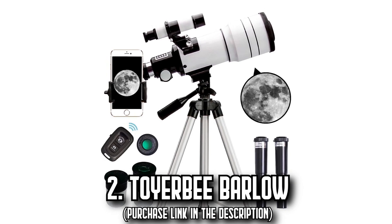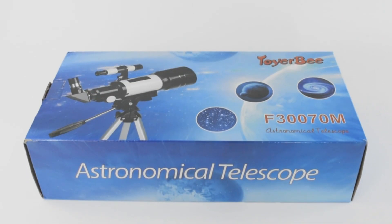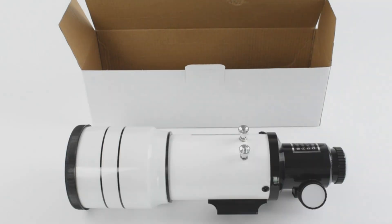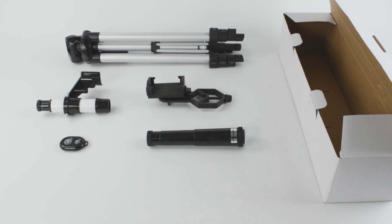Number 2: The Toyerbee Barlow. Have you ever dreamt of touching the stars? The Toyerbee Telescope brings the universe closer to you. With its 70mm large aperture, it guarantees brighter and clearer images, offering a vast field of vision to dive deep into celestial wonders.